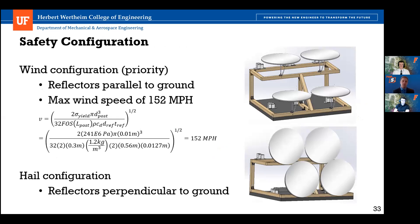For safety in high wind or hail, we have two configurations. In the wind configuration, reflectors are parallel to the ground, reducing the area exposed to wind. Our calculation gives a maximum wind speed of 152 miles per hour with a factor of safety of two, covering the maximum wind speed recorded in Las Vegas. The wind configuration is our priority — if both wind and hail occur, the wind configuration protects other components and only risks the reflectors, which are easily replaced. In the hail configuration, reflectors are perpendicular to the ground, minimizing the area upon which hail can fall.